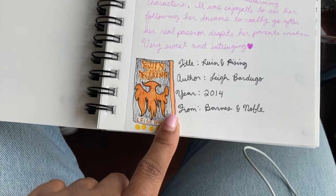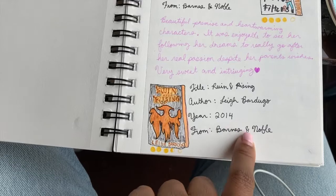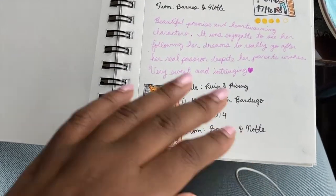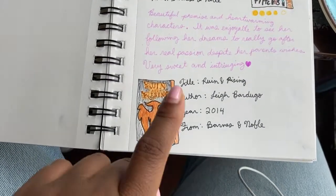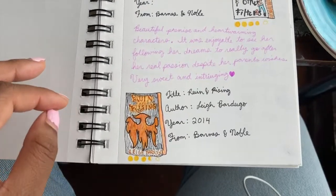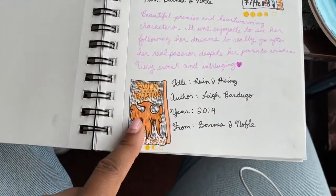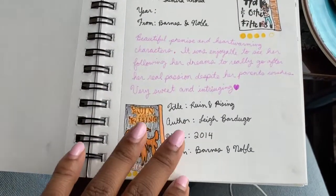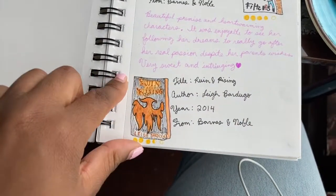Then we've got Ruin and Rising. I actually read the first two books of that series earlier in 2020 — the Shadow and Bone series — and this is the third one. I got it from Barnes and Noble. This book was so good. The whole series I loved amazingly, but I can only give this one three and a half stars as opposed to the others, which I gave four to five stars, because the pacing just seemed to be dragging a bit for me. Plus, I kind of shipped different characters than ended up together. But that has nothing to do with this incredible author, Leigh Bardugo. I would highly recommend this series for anyone.